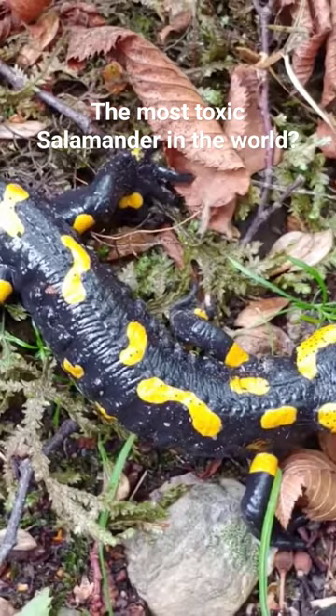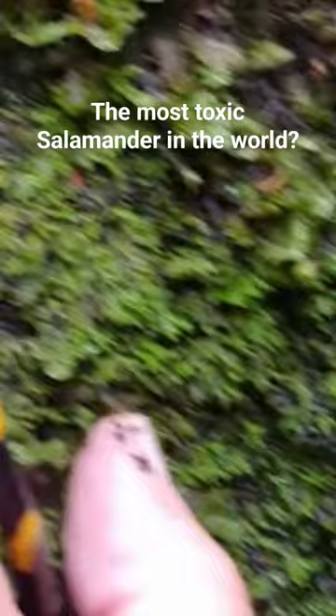This salamander species is unique in that it can spray toxins from these front paratoid glands into the eyes or mouth of an attacker. The spray can reach up to a foot, or 12 inches.